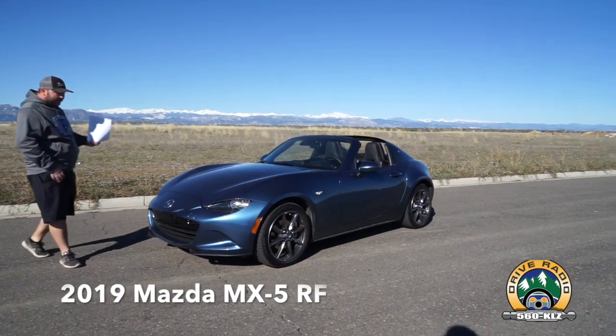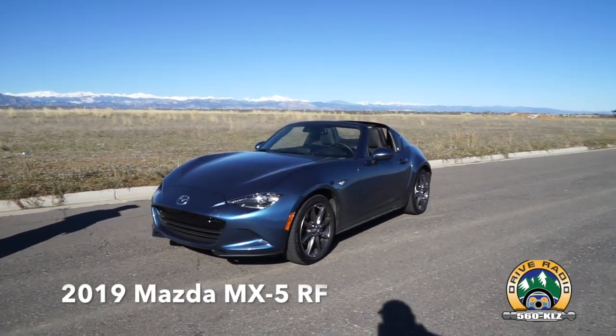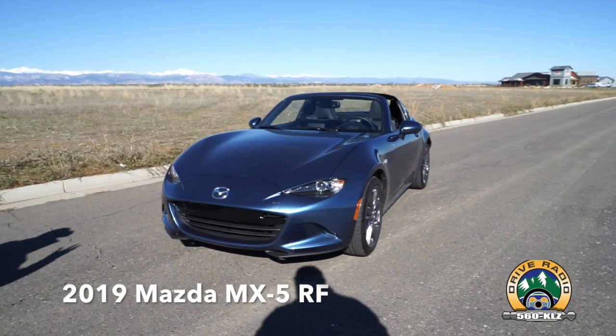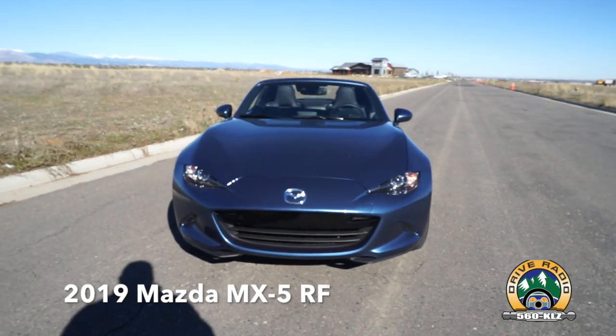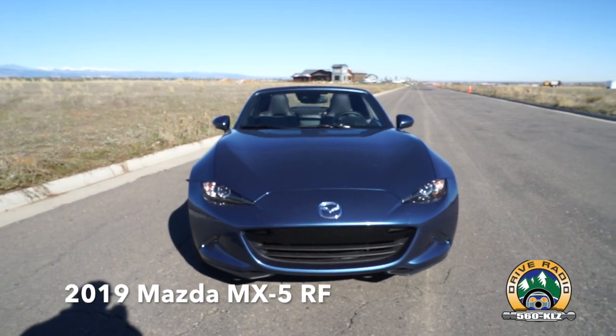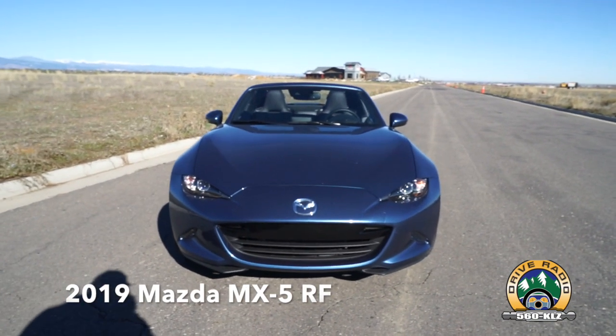It's going to be a quick review. It's a little car. They redesigned the Miata and the MX-5 a few years back, and they've really kind of refined and enhanced it the past few years. This is our first time in this hard top. Again, we've been in the soft tops before. It worked really nice.